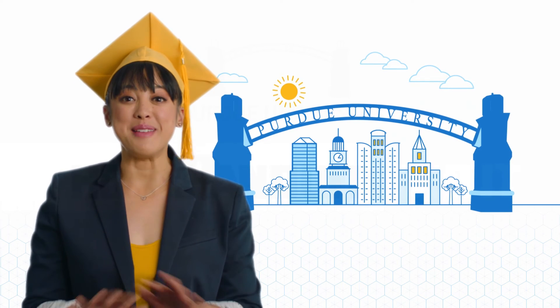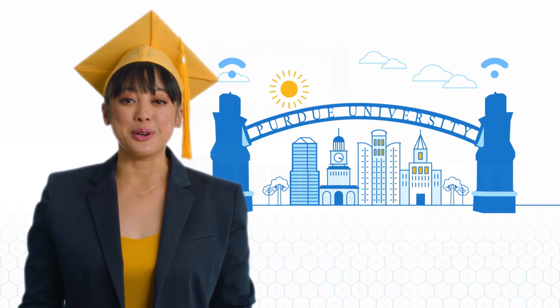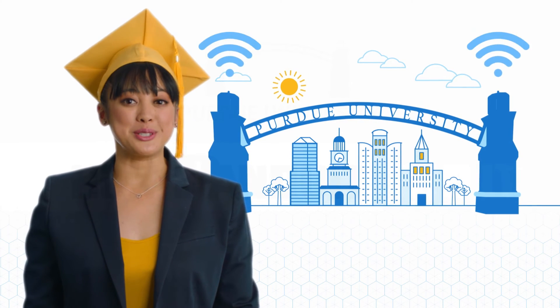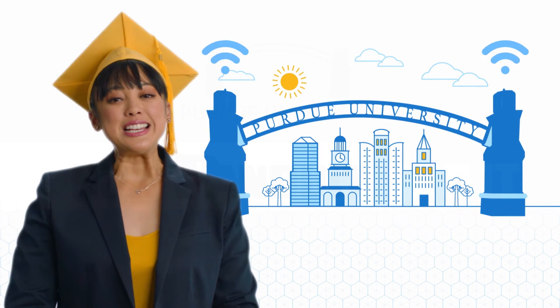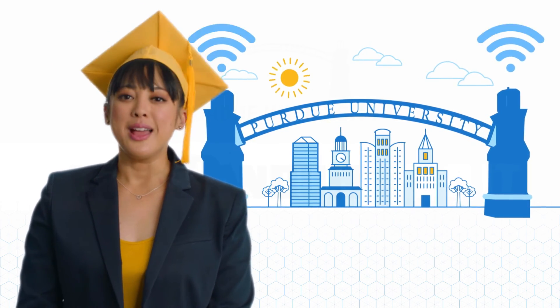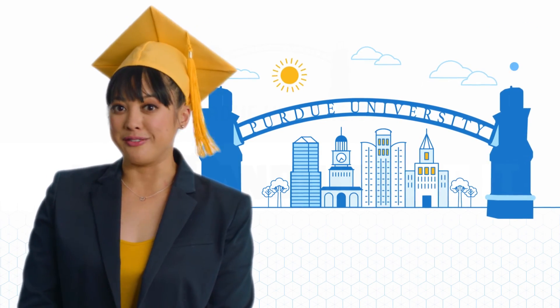And the results are making the grade. The class of 2021, the first since the project was completed, is thrilled with their online access. In fact, some students have reported that they don't want to go home and have to deal with regular Wi-Fi.